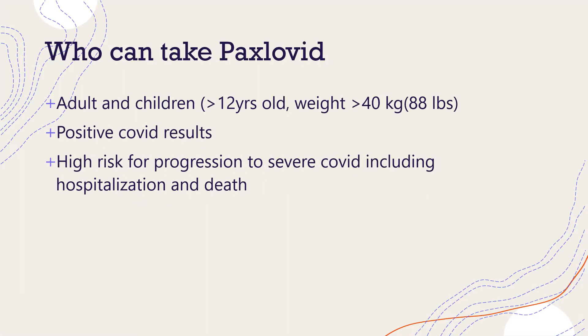Who can take Paxlovid? It can be taken by adults and children who are 12 years of age and older and weigh at least 40 kilograms or 88 pounds. The patient must have positive COVID results and be at high risk of progression to severe COVID disease, including hospitalization and death. Note that people who were vaccinated were not included in the study.